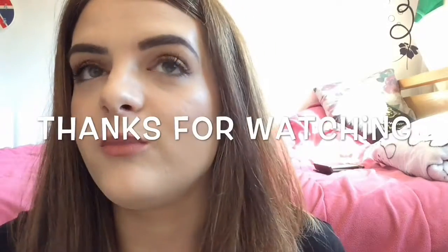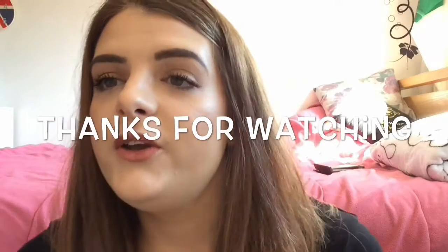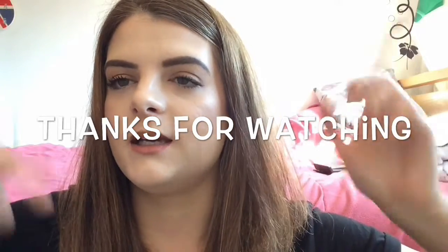Now you can see the highlight! So this is my finished look — hope you guys enjoyed this video as much as I did making it, even though I've made a mess of everything. If you would like to see more of me, subscribe, like, and comment!